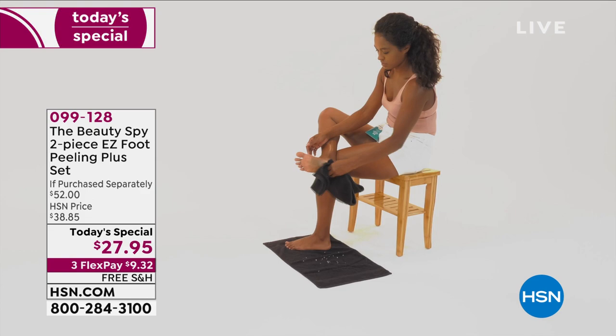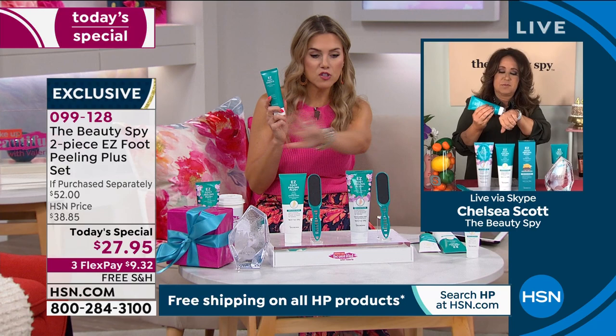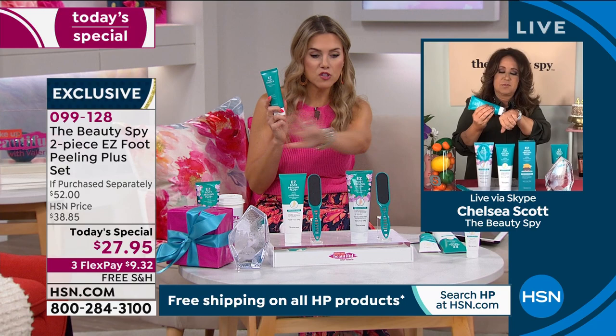Chelsea, we also have the essence — I want to highlight that real quick. I know we only have a couple minutes left. The essence has been a runaway hit. After you've sloughed off all that dead skin — and you made that really great important point — if you're using creams and lotions and they're just sitting on top of dead skin cells, it's kind of built up.